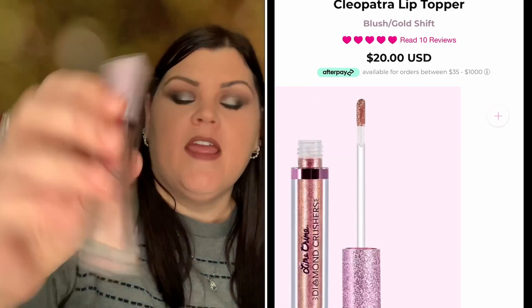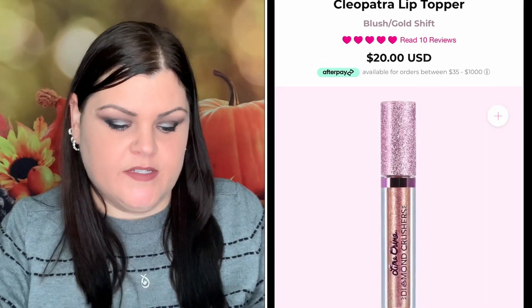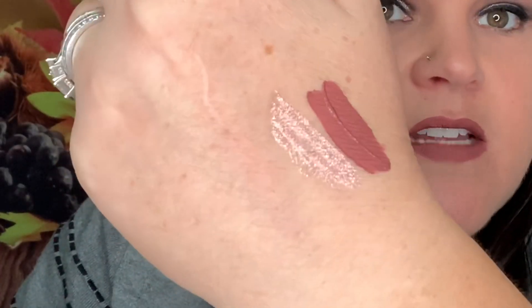Next is the Lime Crime Diamond Crusher, an iridescent lip topper in the color Cleopatra. It looks like a goldish color in the tube, but once you swish it out it turns an iridescent color — really pretty. I tried it on top of the GG lip color and it made it very shiny. I think that looks pretty — what do you guys think?